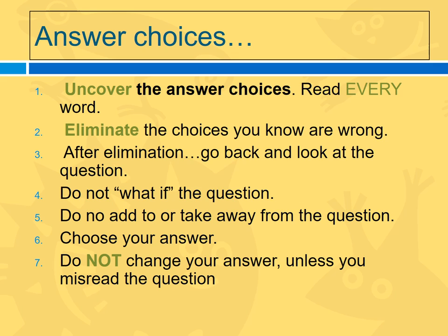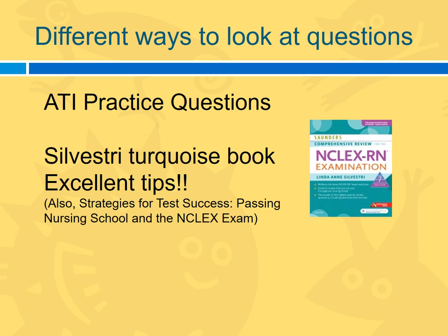Uncover the answer choices and read every word again. Eliminate the ones you know are wrong — probably there's at least one you can identify right off the bat. Go back and look at the question; don't "what if," don't add or take away. Choose your answer and commit to it. Don't change it unless you realize you misread the question. The Saunders Comprehensive NCLEX Review is the best NCLEX review out there. Every single test in nursing school is ultimately preparing you for the NCLEX. You could also get Strategies for Test Success, which covers various question types.